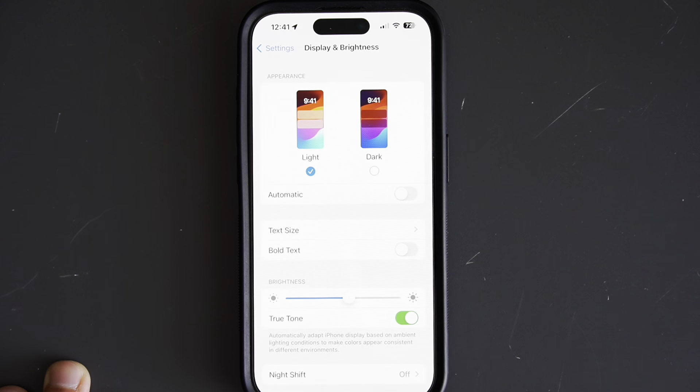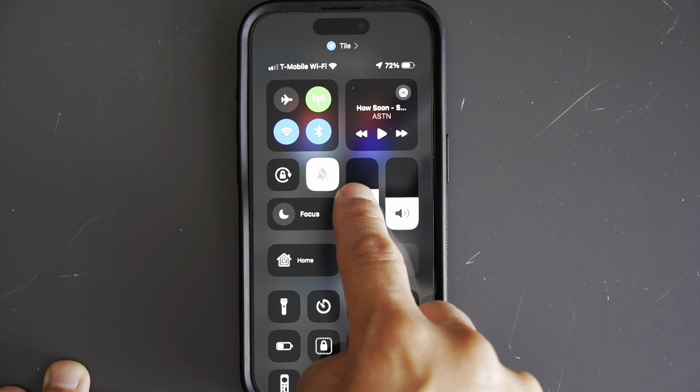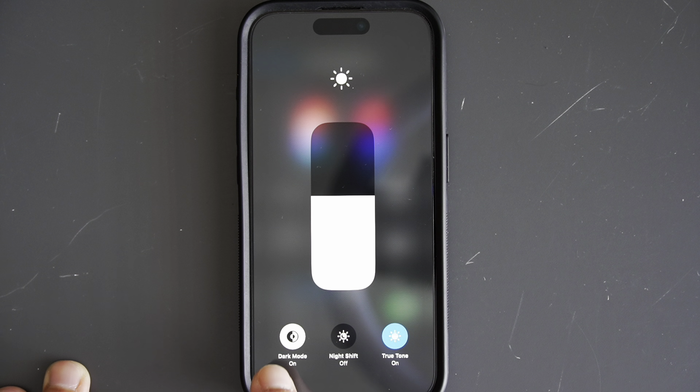You can also set Dark Mode to turn on automatically at sunset or at a specific time. Not only does Dark Mode look great, but it can also help reduce eye strain, especially in low light conditions. It's a small change, but combined with all the other tips in this video, it can help extend your battery life by a significant margin.